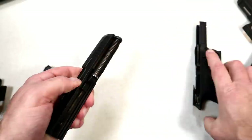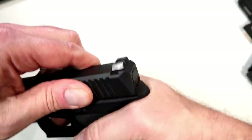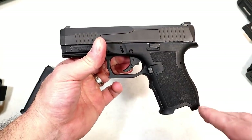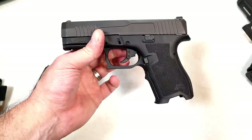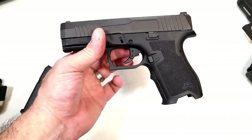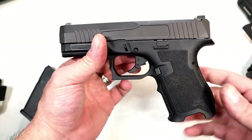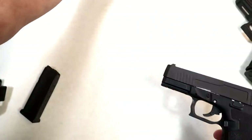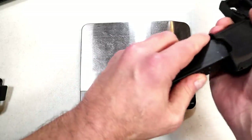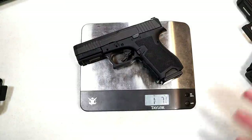They're already coming out with optic-ready models, threaded barrels, and suppressor-height sights, so there's a lot to look forward to with the Dagger. I actually see this going down the same road as Canik — when it came out it was a $300 gun, then next thing you know it was $400, $425, $450, $500, $550. Yes, they increased many features, and I think that's what we could see with the Dagger. People like it, and once they want to upgrade, it comes at a cost.